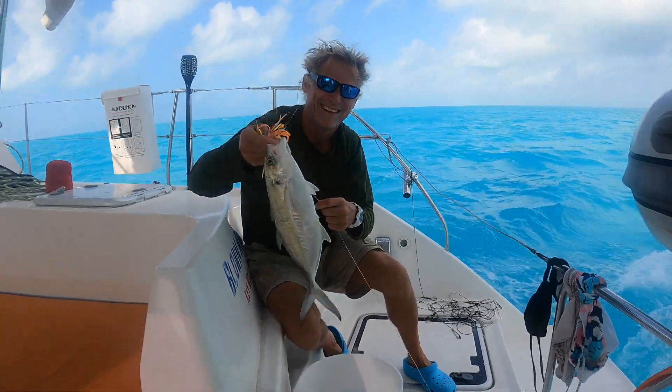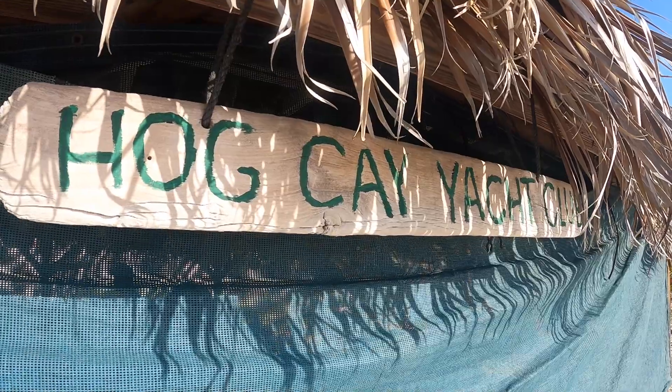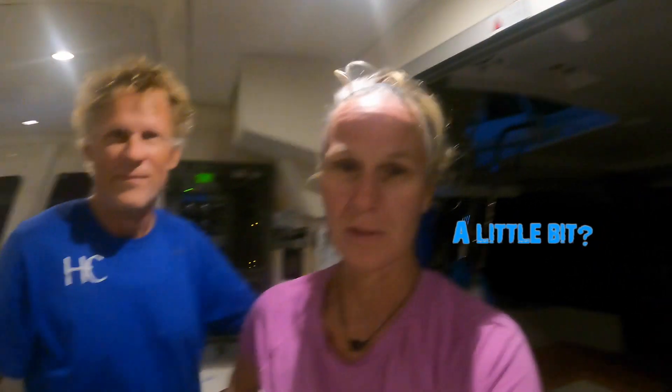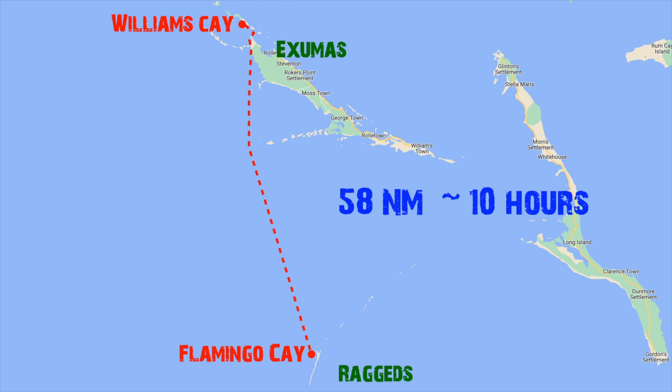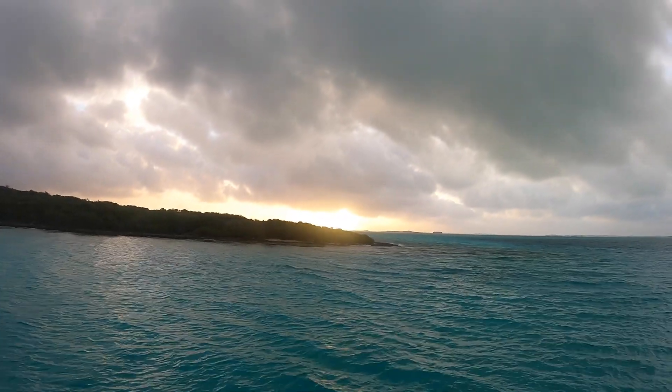The sun will come up! We underestimated the time the sun was going to come up a little bit due to the time change, but we are going to try and get out of here shortly to the Raggeds. We're leaving the Exumas and it might be the last time we're here for a long time. And there's our sister boat, Eliana, who we are going to travel with down to the Raggeds today.